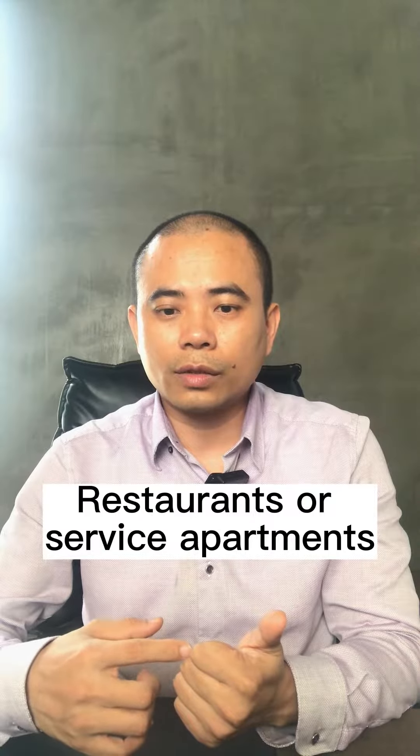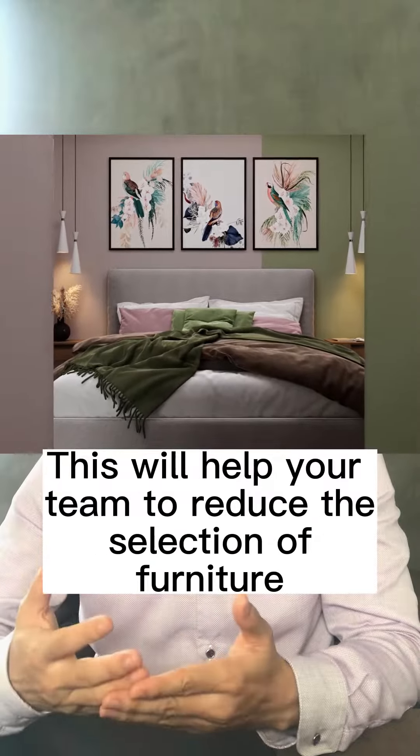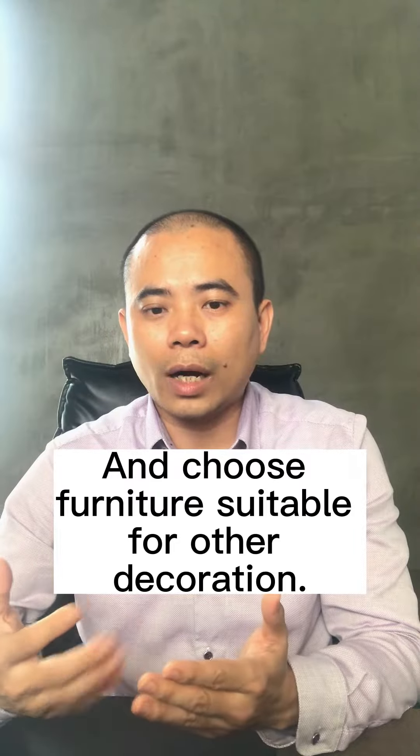Tip one: Consider the style of your hotel, restaurant, or service apartment. What is the overall appearance and feeling of your business? This will help your team narrow down the selection of furniture and choose furniture suitable for the rest of the decor.